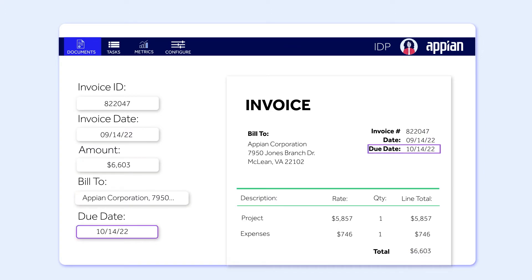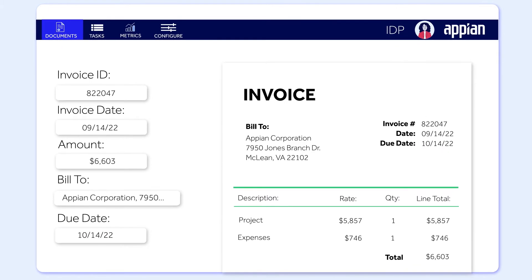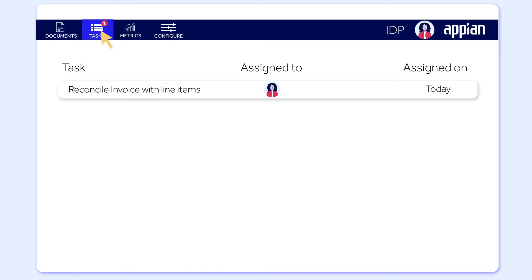In the unlikely event IDP can't extract all of the data needed, it automatically creates a reconciliation task so you can verify the data and make necessary corrections.